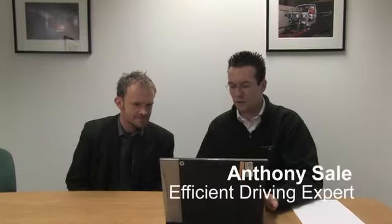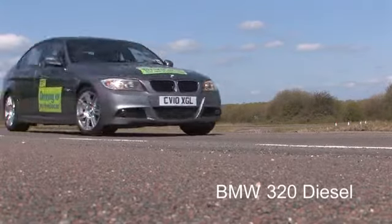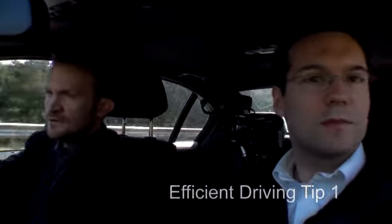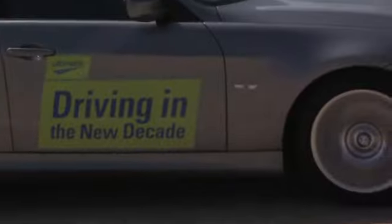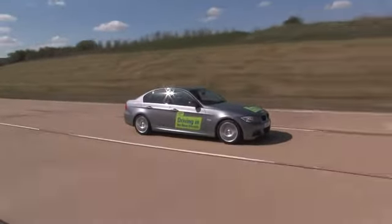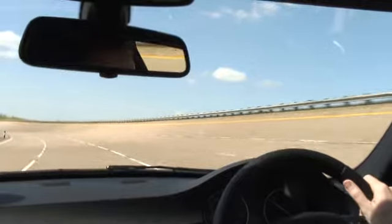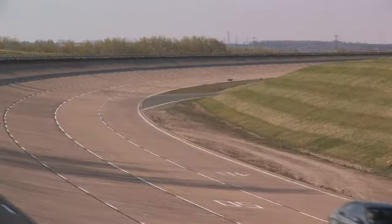There are three main techniques we're looking for. The first is trying not to over-rev the engine — the more we over-rev, the more fuel we use. For modern diesels, we generally don't need to rev beyond about 2,000 rpm; for petrol vehicles it's about 2,500. Anything beyond this, we're using too many revs when we could simply be changing gear and staying within the torque range of the engine.